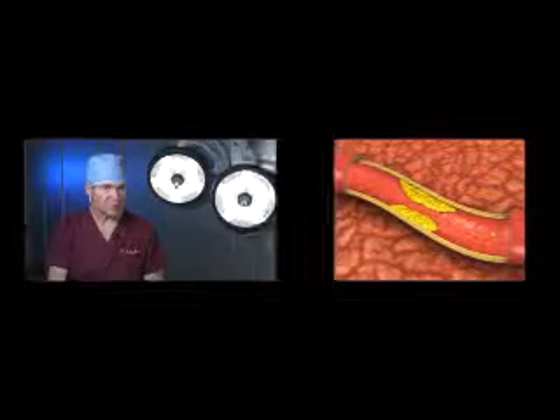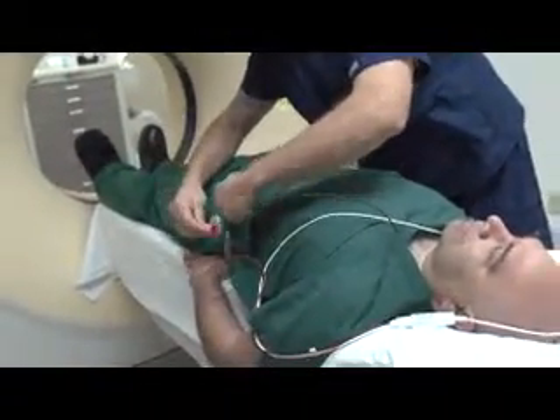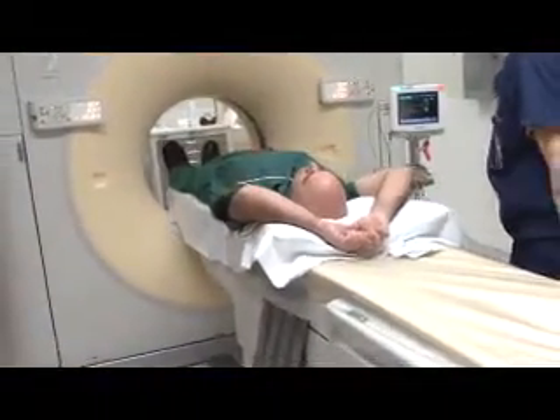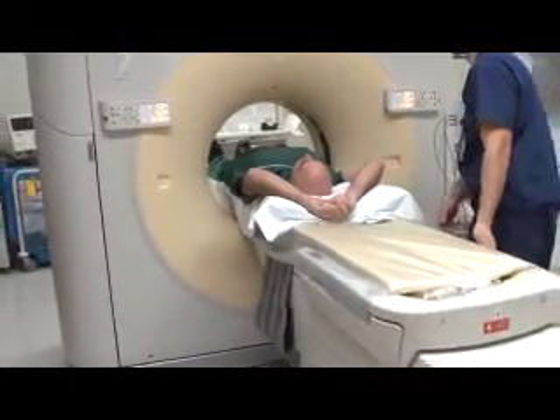If you have risk factors for coronary disease — for instance, high blood pressure, smoking, high cholesterol, or family members with heart disease — if you get a calcium score, it can show you whether you're at risk for cardiovascular problems like a stroke or a heart attack. Therefore, you know about it and become proactive in terms of preventing problems that could occur in the future.